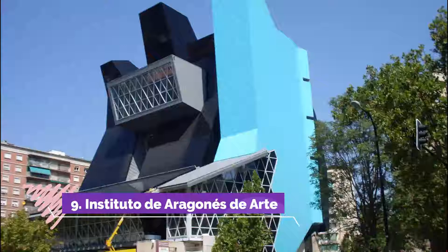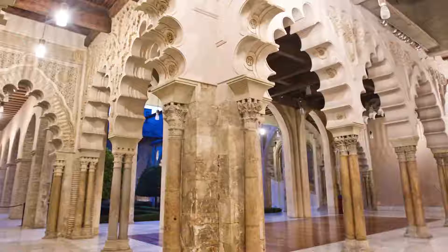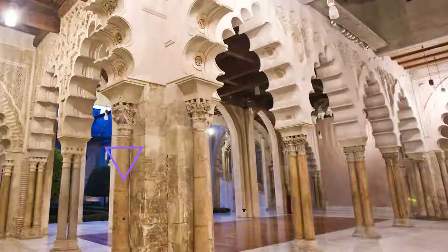Number 9. Instituto Aragonés de Arte. The Aragonese Institute of Art and Contemporary Culture, Pablo Serrano Museum, is dedicated to the work of renowned Aragonese artist Pablo Serrano. The museum's collection spans Pablo Serrano's work from his figurative period to his expressionist stage.